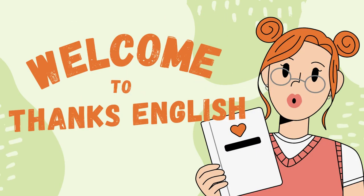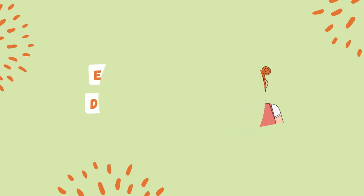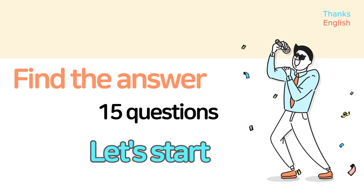Welcome to THANKS English. English quiz: Daily routine. Find the answer — 15 questions. Let's start!